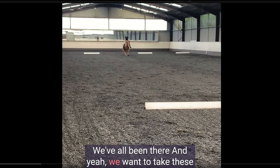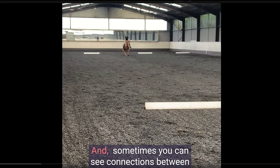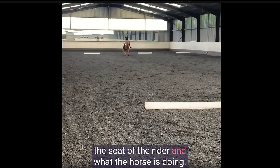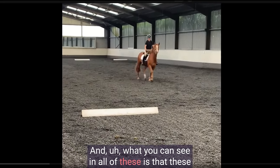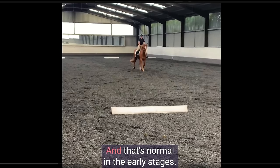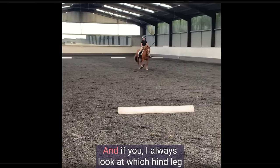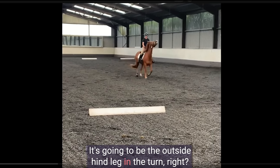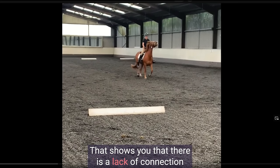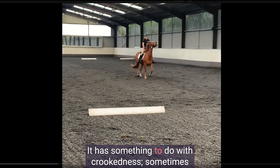We want to take these examples to point out energy transmission or where energy gets blocked in the body. Sometimes you can see connections between the seat of the rider and what the horse is doing. It's always interesting to look at the biomechanical aspects. This is just an intro-level test, and in all of these you can see that these horses and riders are still struggling with balance — that's normal in the early stages. Here you can see the horse starts tossing the head just before the turn, and I always look at which hind leg is on the ground when that happens. It's the left hind leg here — the outside hind leg in the turn.